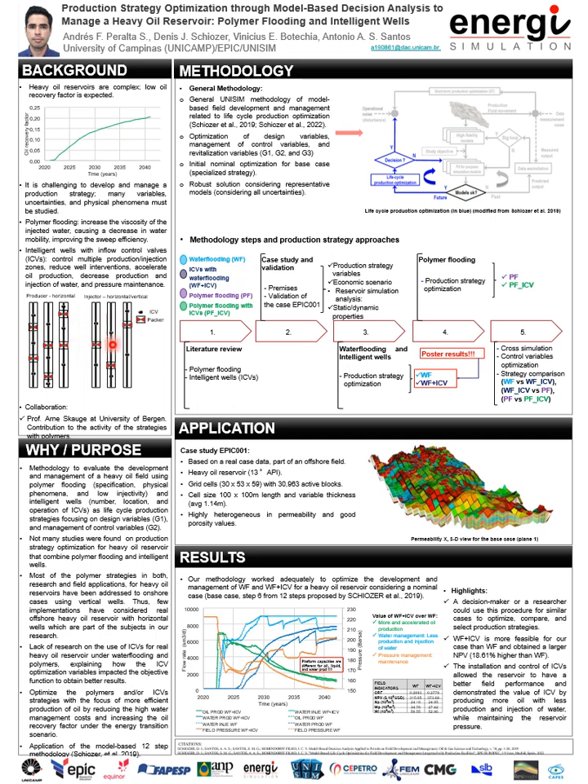We propose here the implementation of polymer flooding and intelligent wells as a production strategy to solve our research problem. Polymer flooding is a chemical EOR method that injects water with soluble polymer. The polymers cause an increase in viscosity, improving the vertical and areal sweep and reducing the mobility ratio and the water fractional flow, which is translated into a gain in oil recovery.